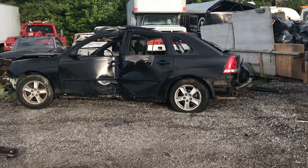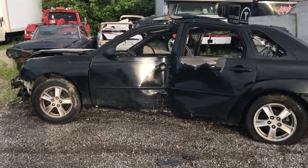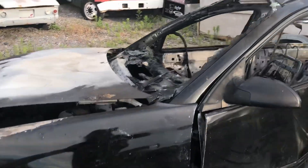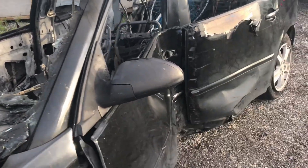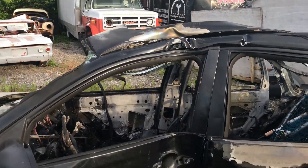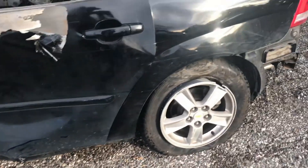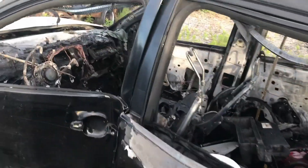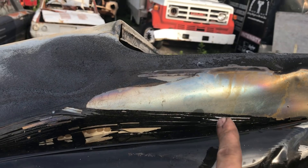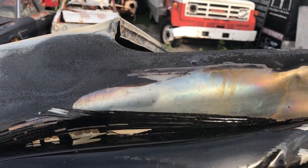Not many people have seen a burned-up car, so let's take a look. This was the initial damage — hit those two poles that I showed earlier. Look at how it's blued up in here. That was a hot fire.